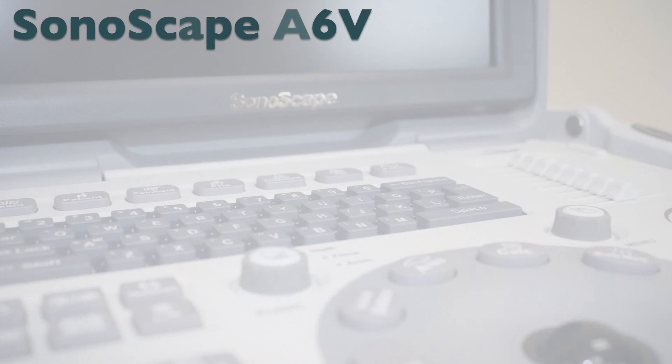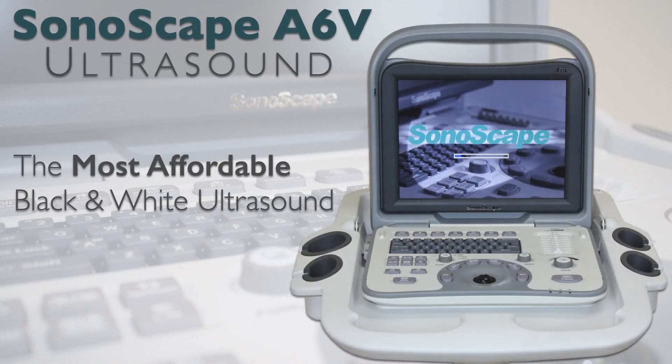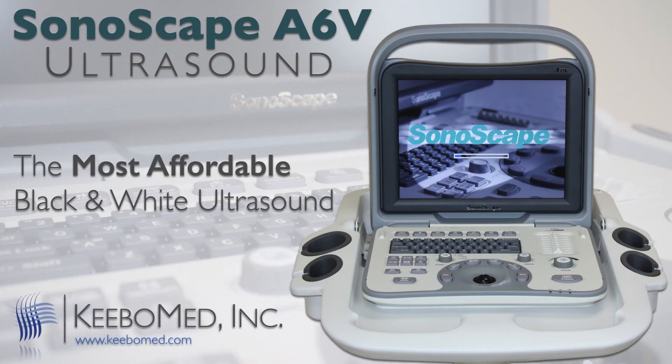For more information or to purchase the Sonoscape A6V for the best price, please visit our website at kibomed.com.